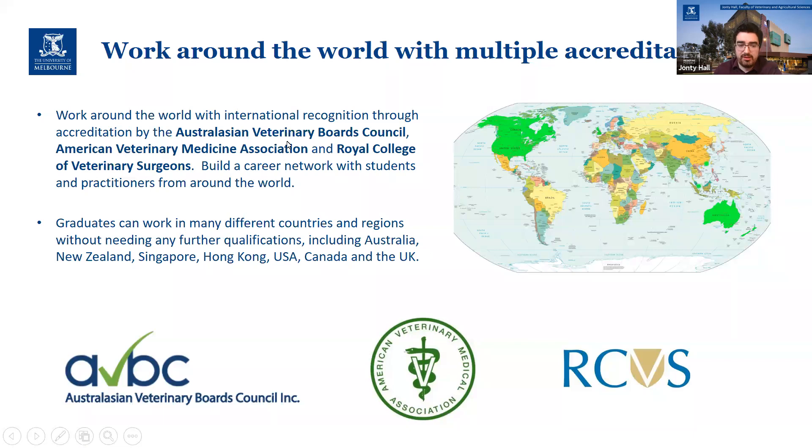You are also accredited with the AVBC — the Australasian Veterinary Boards Council, which covers Australia and New Zealand and parts of the Pacific — and then the Royal College of Veterinary Surgeons in the UK, which also provides accreditation in former British colonies like Singapore and Hong Kong. There are possibilities of work elsewhere, but the accreditation requirements can differ so wildly that we don't quite have time to go into that right now.